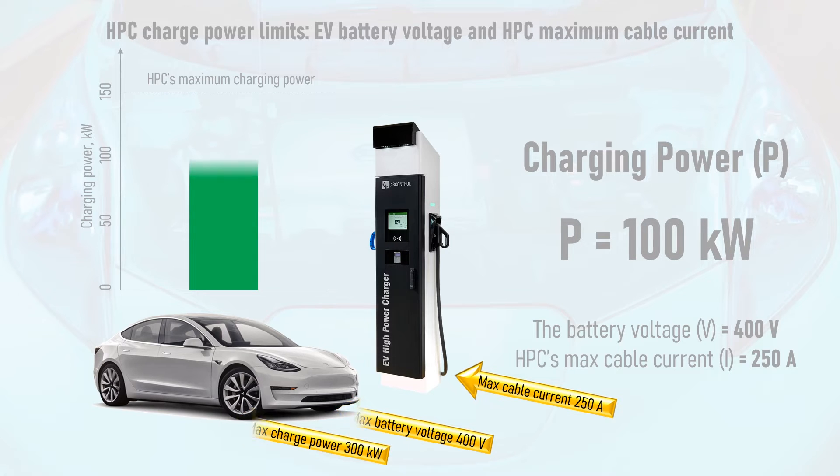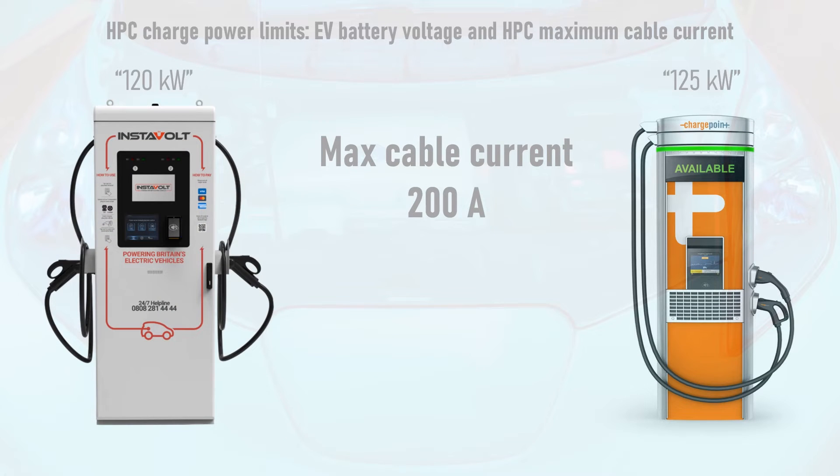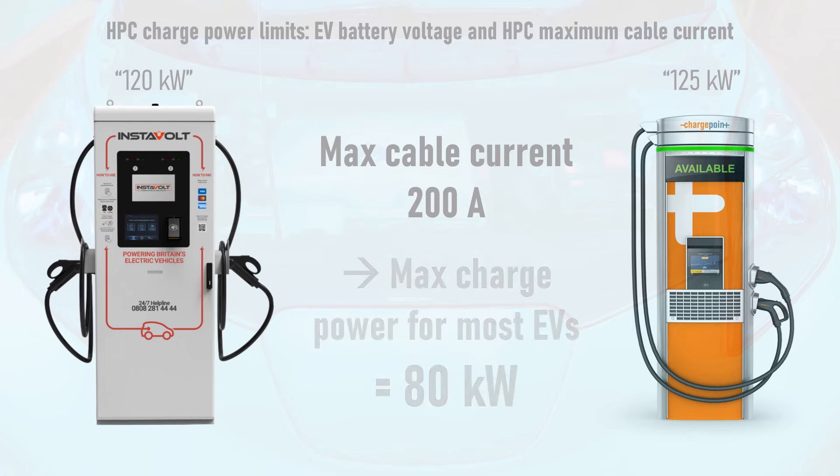Similarly, the BYD and ChargePoint HPCs used by Instavolt, which claim to provide up to 120kW, have a maximum cable current of 200 amps. Since most EVs today have 400V battery packs, this means most EVs shall get no more than 80kW of power from these chargers, with only EVs with higher voltage battery packs — like the 800V battery packs found in the Hyundai IONIQ 5, Kia EV6 and Porsche Taycan — being able to achieve 120kW.